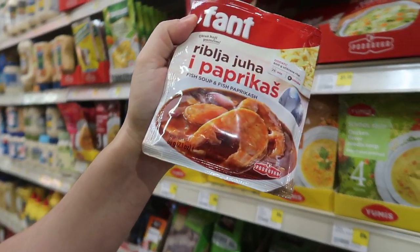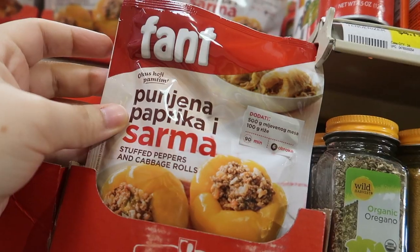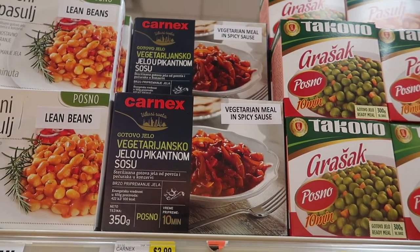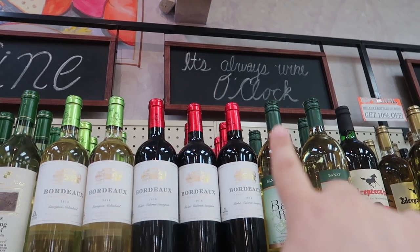Here are some seasoning packets that we find useful. When you're not too familiar with the spices in a specific country, these can quickly help you achieve that same flavor and put together a great meal in no time. They also have wines from the different regions. It's always wine o'clock.